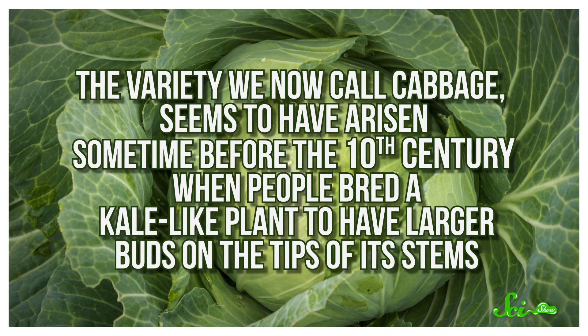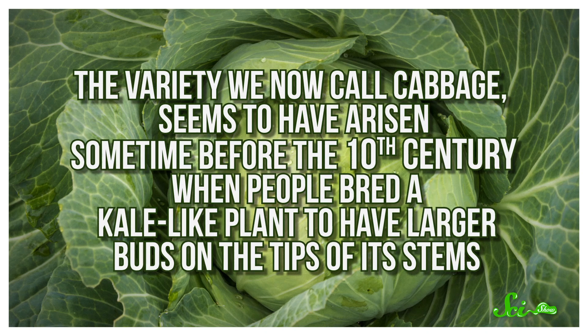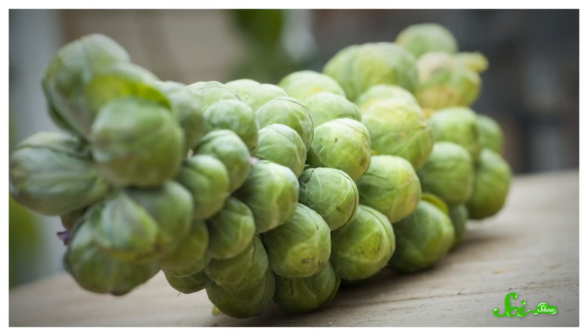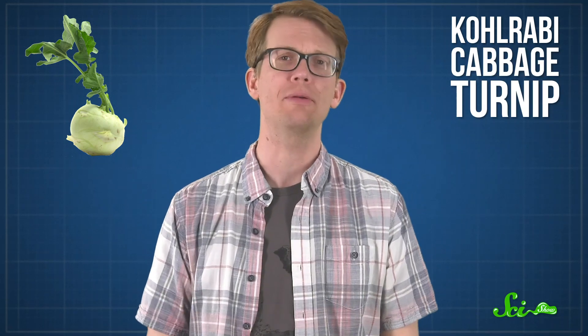The variety we now call cabbage seems to have arisen sometime before the 10th century, when people bred a kale-like plant to have larger buds on the tips of its stems. Brussels sprouts are also enlarged buds — the buds that grow all around the length of the stem — and scientists aren't quite sure when that cultivar emerged, but it was definitely being grown in Belgium by the end of the 18th century. And then there's kohlrabi, which literally means cabbage turnip in German, referring to its bulb-like enlargement at the base of the stem. Historical literature suggests it was grown throughout Europe by the 1500s.